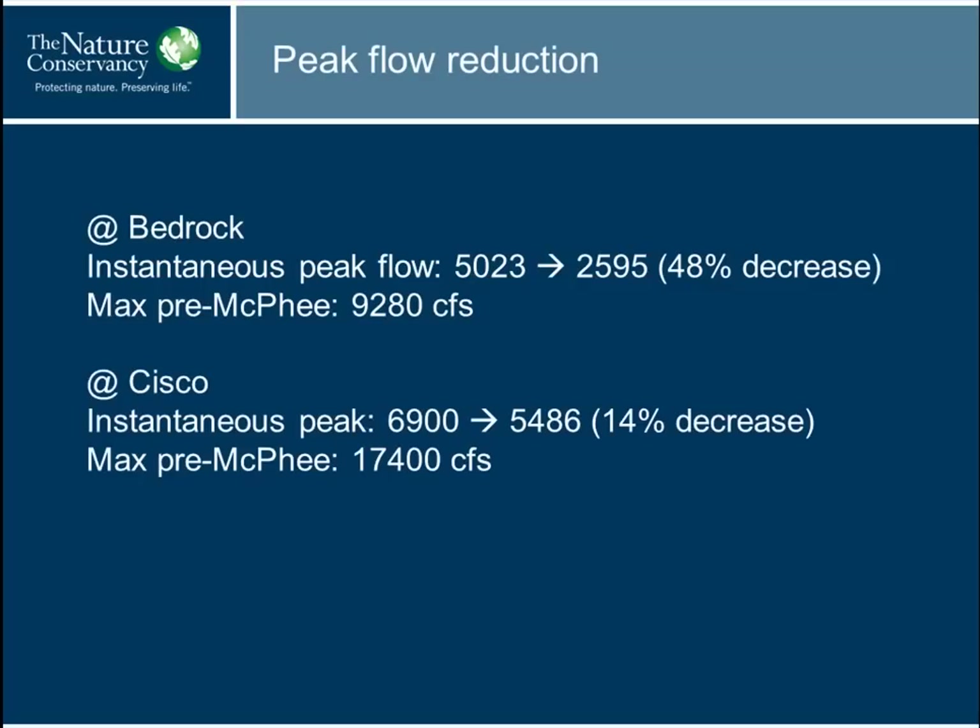We can look at the reduction in peak flows in other ways. If you look at the pre-dam flow record, the instantaneous peak at Bedrock was decreased almost 48 percent — from an average of about 5,000 CFS down to about 2,600 CFS. Pre-McPhee, the maximum instantaneous peak measured at Bedrock was almost 9,300 cubic feet per second. These days, the maximum that can be released from that dam is 5,000 cubic feet per second — similarly about a 50 percent reduction.